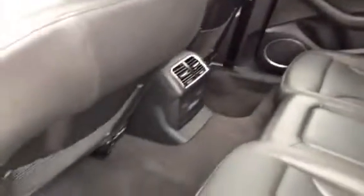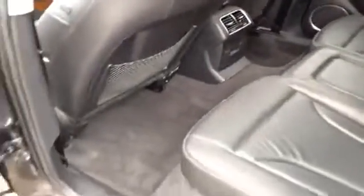All of our used units here at Glenmore Audi go out for complete details inside and out. This Q5 has 19 inch five spoke wheels with all season tires.